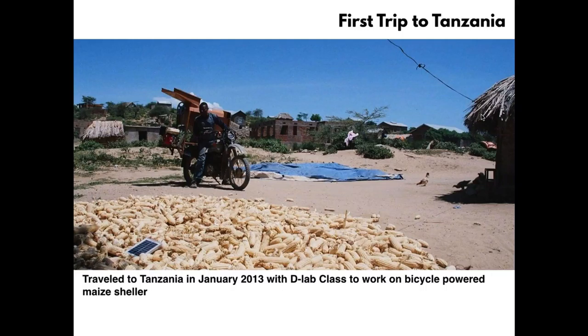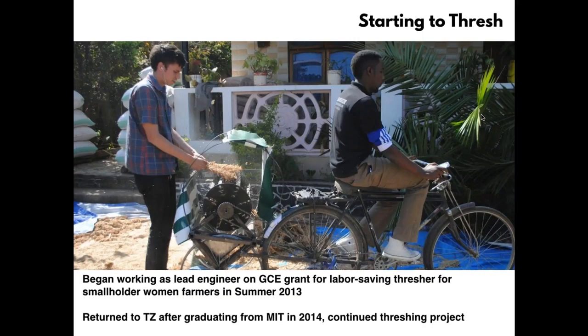I would like to say that was when we realized the potential for these service models, but it took us a while longer. The same organization later received an exploratory grant from the Gates Foundation to create a labor-saving thresher for smallholder women farmers. I was hired as the lead engineer for this project. It was a pretty naive project in a lot of ways — we didn't have much agricultural background and had only a preliminary human-powered thresher concept to work from.